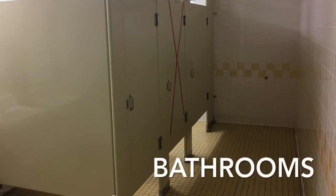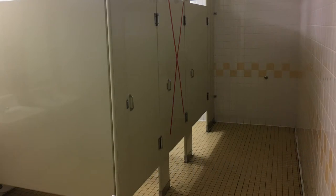In the bathrooms, we will also help students maintain distance by blocking off stalls so students are not directly next to each other.